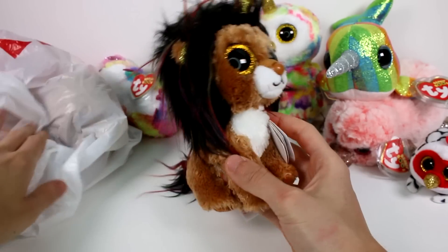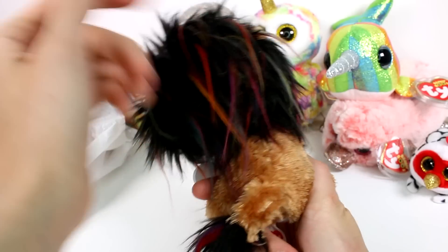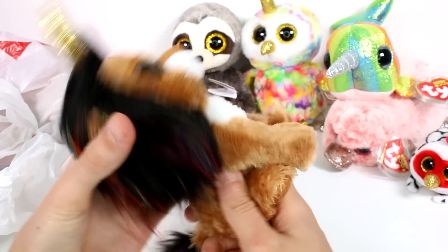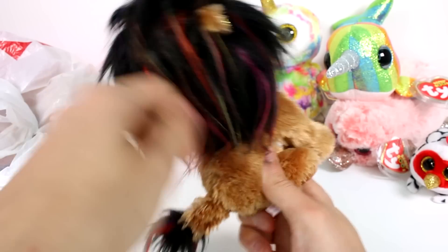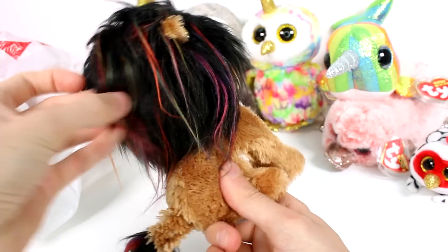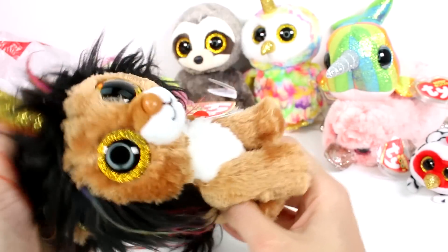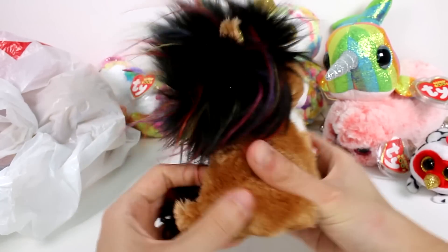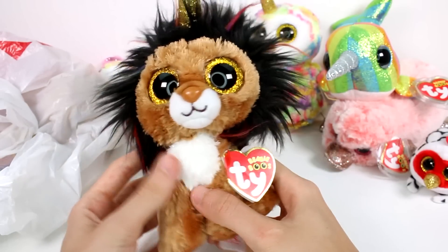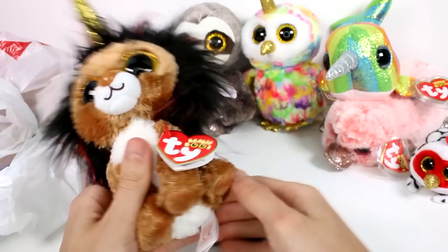We have this lion. This lion is crazy — it's a unicorn horn lion, but look at the mane! I think this is just the best thing I've ever seen. I love this fur — it's black and then it has different color highlights: red, green, purple, pink, yellow — all colors! Let's give him a shake. He has a crazy mane now, and he has long fur on his body with a gold unicorn horn.